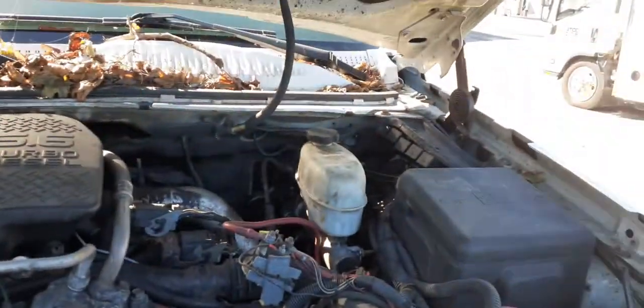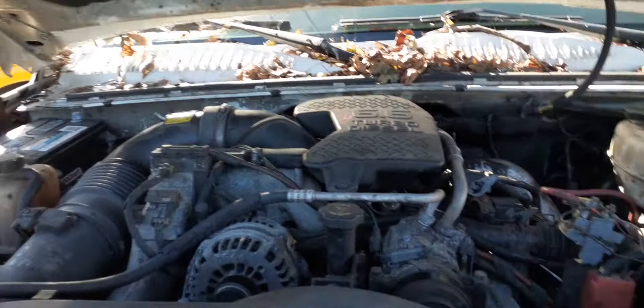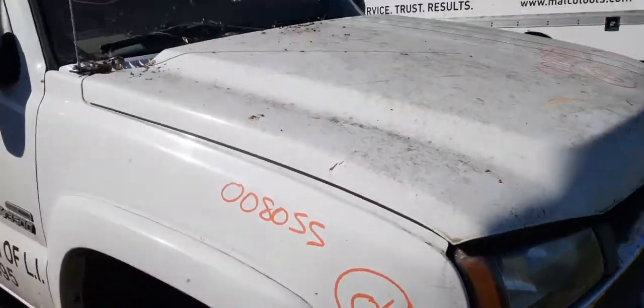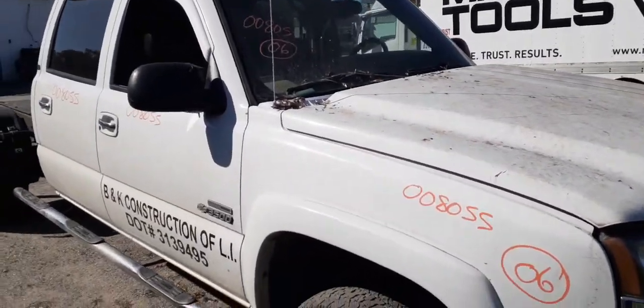There's the compressor and a remanufactured alternator. This truck has white cowl screens with hinges. Pretty much that's it. If you need any parts from this thing, you can give us a call at 888-748-5924 — ask for Mo, Larry, or Curly.